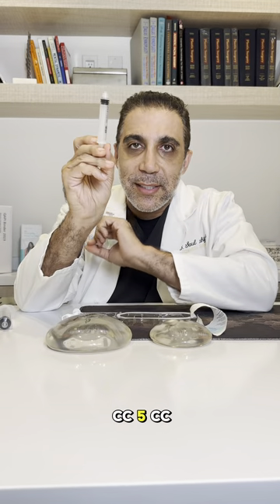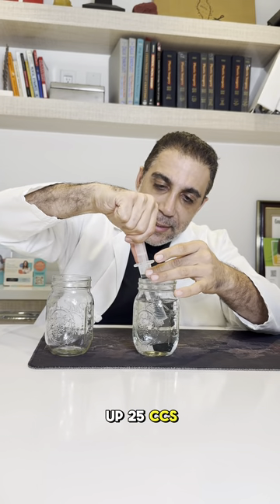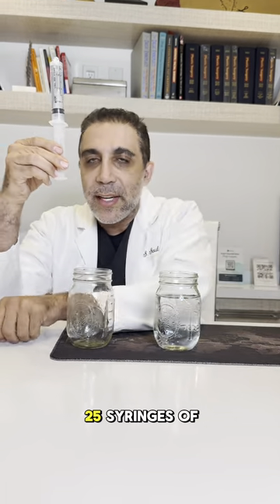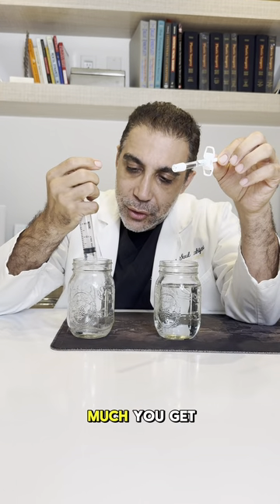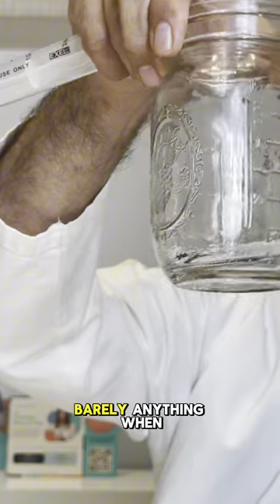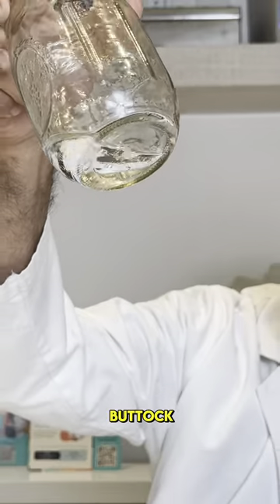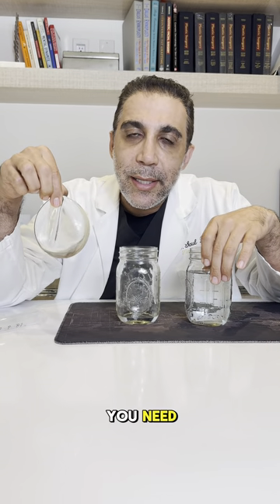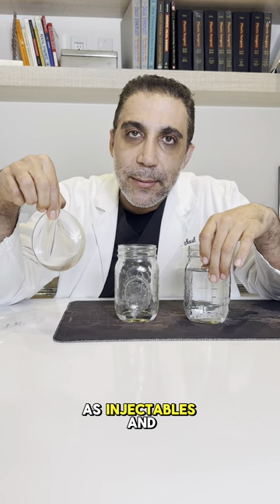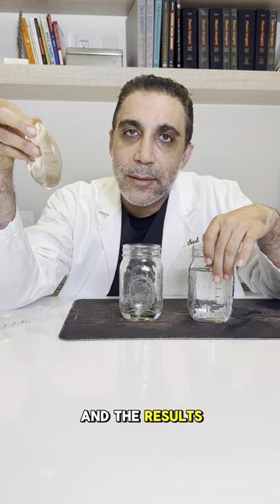Here's a 1cc syringe, a 5cc syringe, and a 25cc syringe. I'm drawing up 25cc of fluid — 25 of these syringes will equal one of this 350cc implant. Look at how little volume that is. Barely anything. When placing it on a chest or buttock, you're not going to get anywhere close to what you need with injectables. Imagine the cost and the poor results you'd be getting.